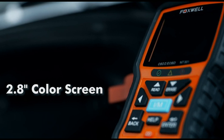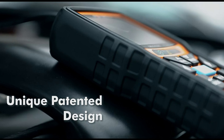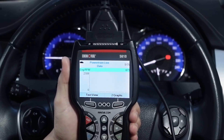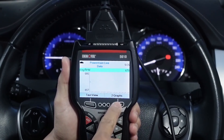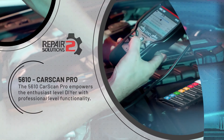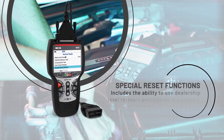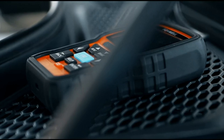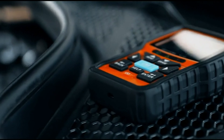An OBD2 scanner is an essential tool for any car owner or automotive enthusiast. This diagnostic tool allows you to easily and quickly identify issues with your vehicle's engine, transmission, and other vital systems. With the best OBD2 scanner, you can access real-time data, read error codes, and even reset the check engine light with just a few clicks.